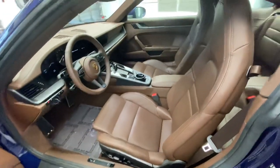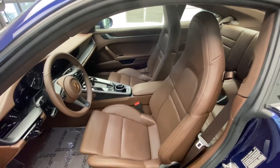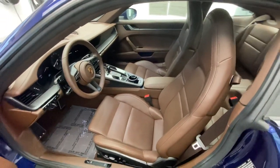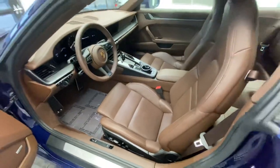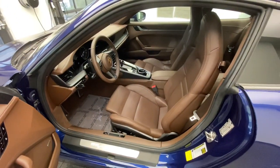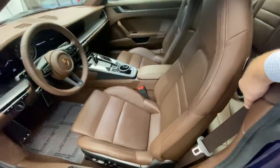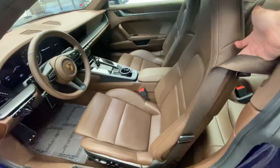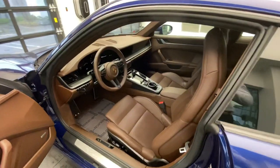These seats are the optional 14-way power sport seats, which are completely redesigned versus the previous generation 911. They are very different in comfort level — really love the new design, how supportive they are and how versatile they are for different body types. This one also has the matching Truffle Brown seat belts, beautifully combined with the interior color.